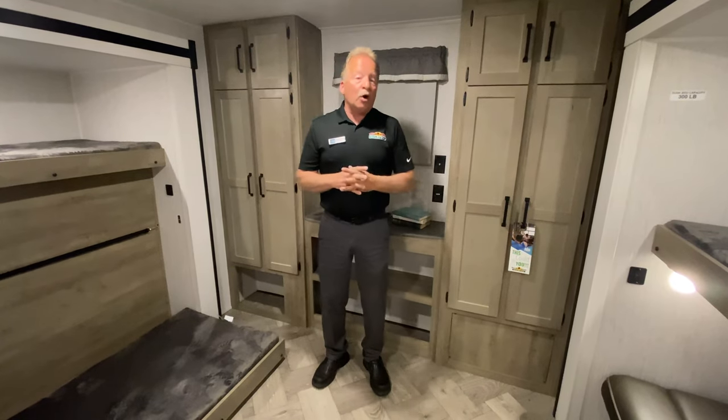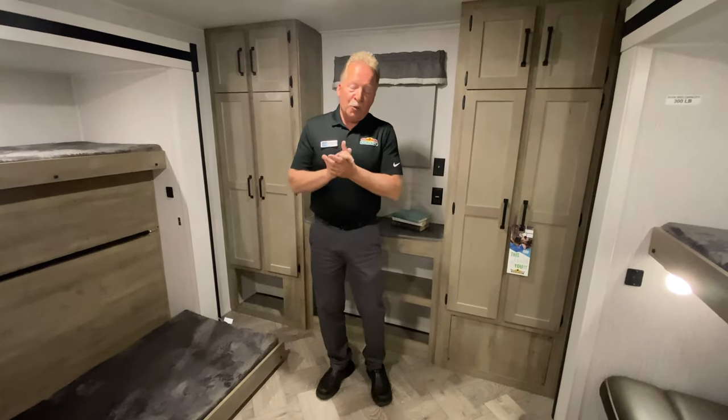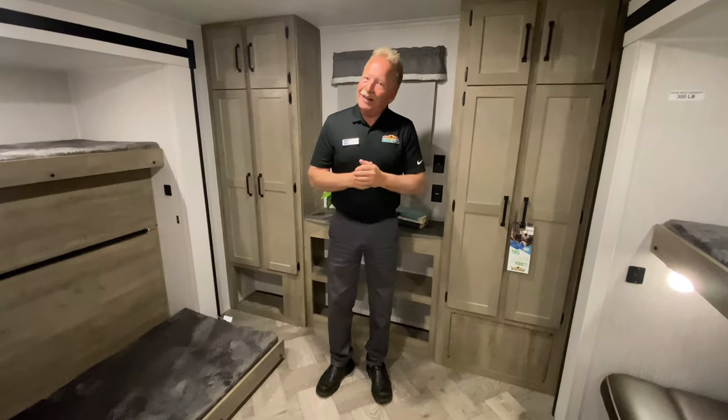I'm John Hancock. This has been another Walkthrough Wednesday with Walnut Ridge Family RV. Come on, let's do this.